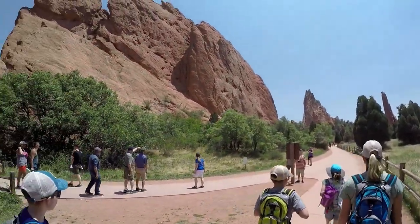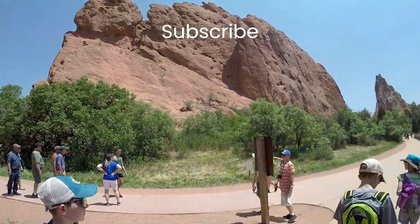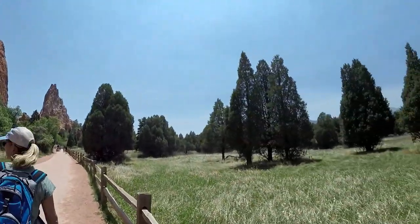If you are planning Garden of the Gods with a broader out-west trip like we did and you like this video, subscribe now so you can find us again. We have videos on hiking and RV parks in the Grand Canyon, Zion National Park, Monument Valley, Lake Powell, and more.